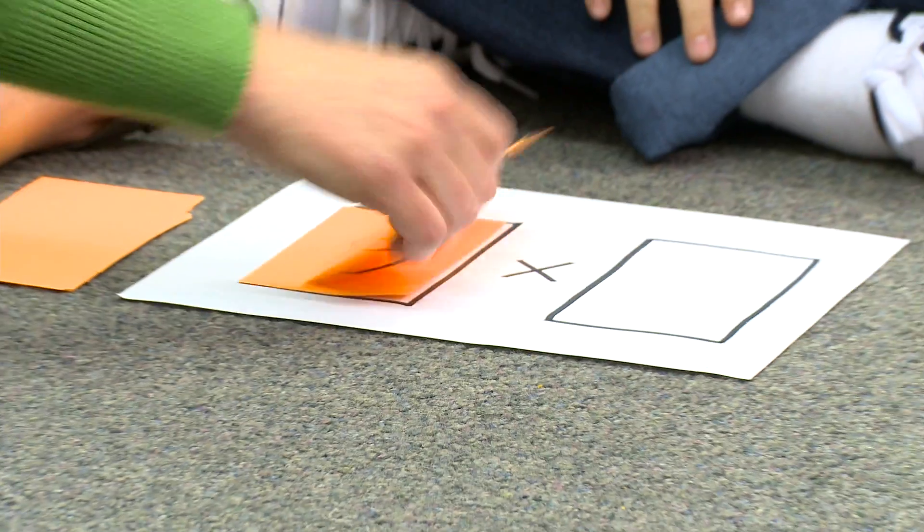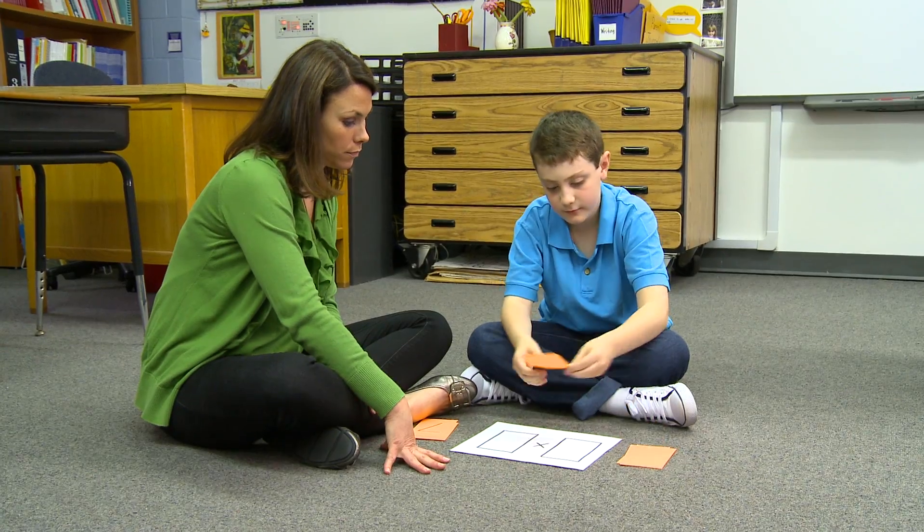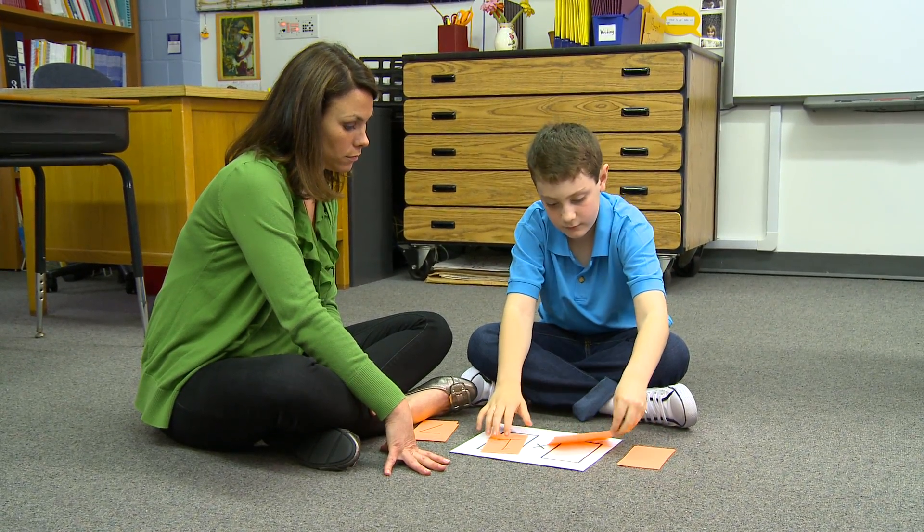Hi, I'm Jenny Hogan and I'm a math specialist and a mom of three. Parents often ask me how they can make math fun for their kids. It's actually really easy to create fun games that use simple math skills.